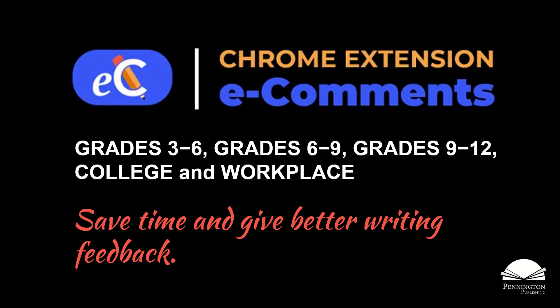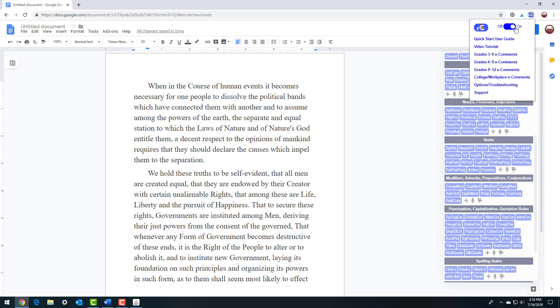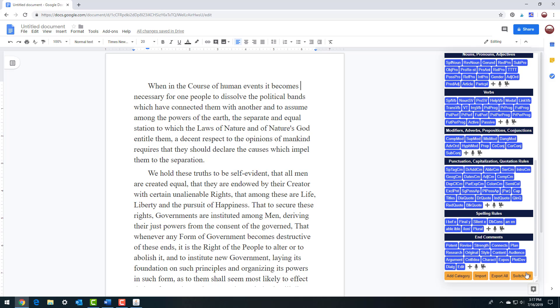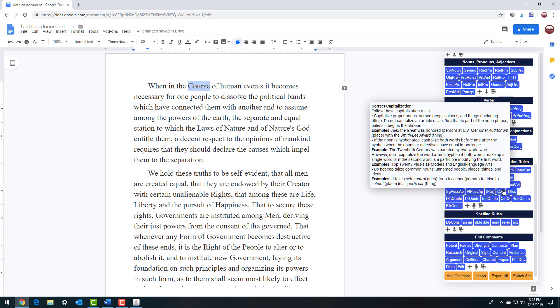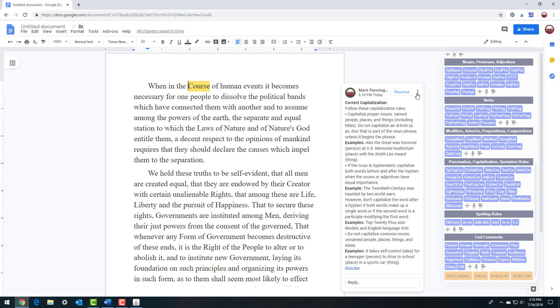With Pennington Publishing's e-comments Chrome extension, you can automatically insert hundreds of instructional comments into Google Docs and Slides from the Grades 3–6, 6–9, 9–12, and College Workplace Comment Banks with just one click from the e-comments menu. The comments don't simply mark errors and suggest revisions — they help students and employees learn how to become better writers.